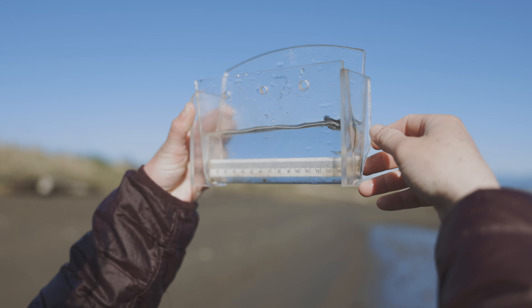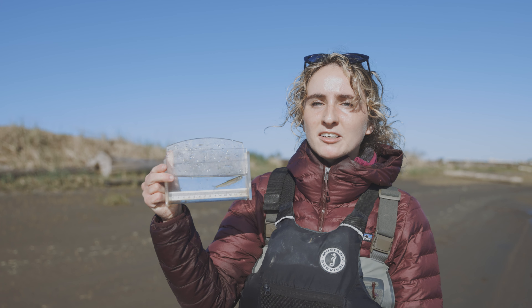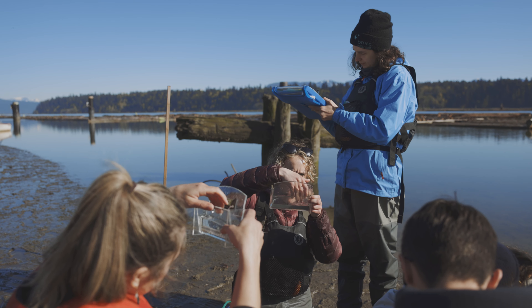This here is an example of a yearling sockeye salmon. These fish spend a year of their life after they come out of their eggs in a lake or freshwater system before they start moving down to the estuary and eventually the ocean, where they spend their adulthood.